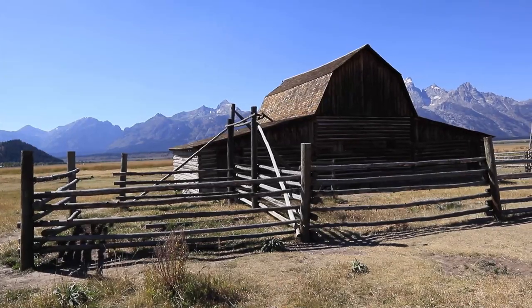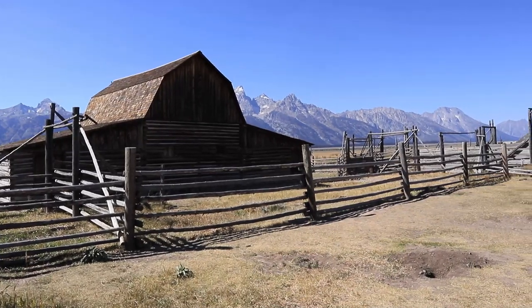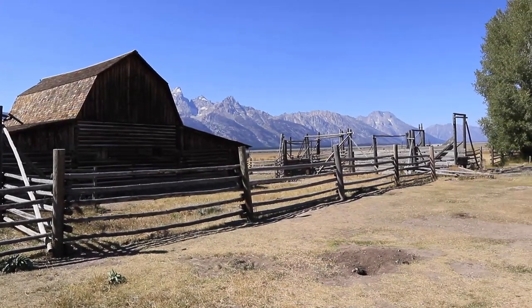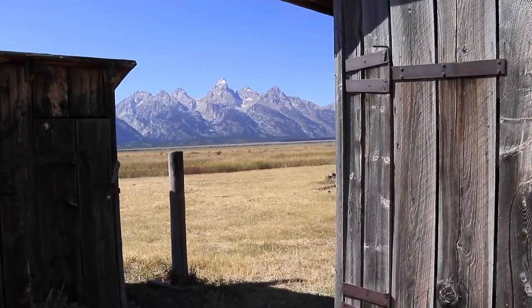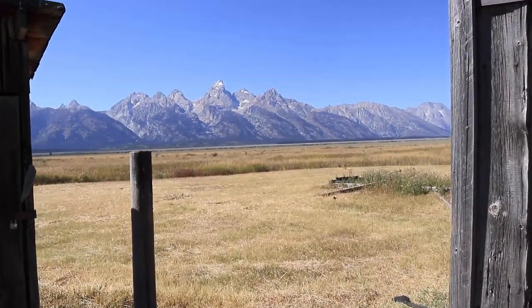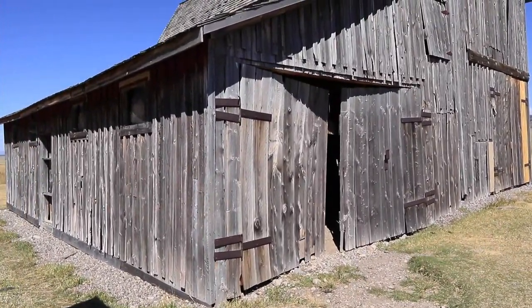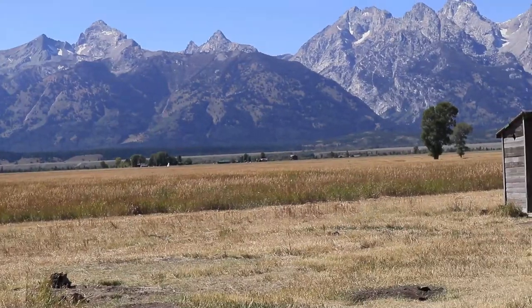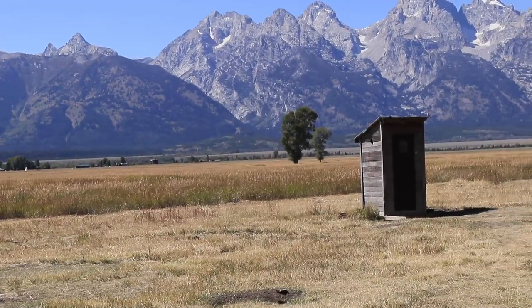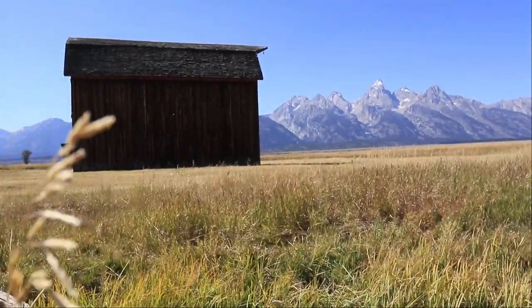One thing you definitely want to check out is Mormon Row, formerly known as the town of Grovant. Mormon Row was settled in the late 1890s by Mormons from the Salt Lake region. Some of the most iconic images of Grand Teton National Park are taken here, and these historic homesteads have one of the best scenic backdrops found anywhere in the world.